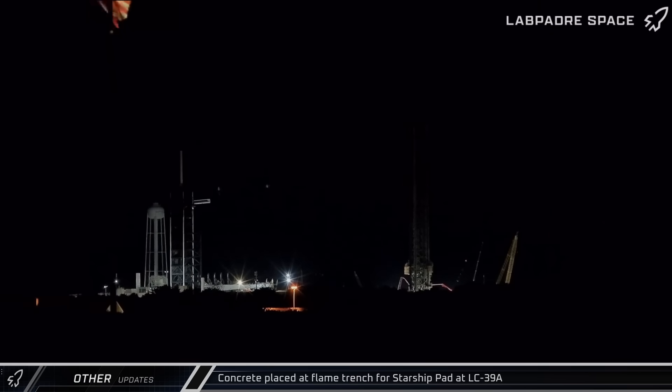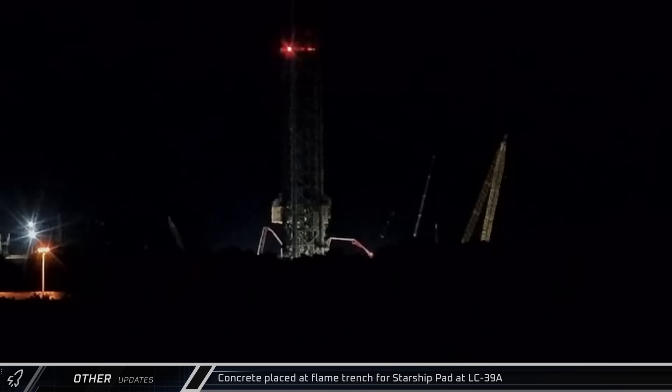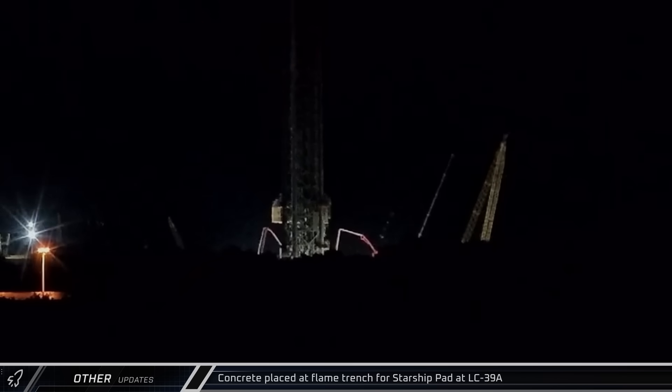In other space news this week, workers began placing concrete inside the flame trench at the new Starship launch pad at LC-39A as SpaceX continues its efforts to bring the pad online by the end of next year.